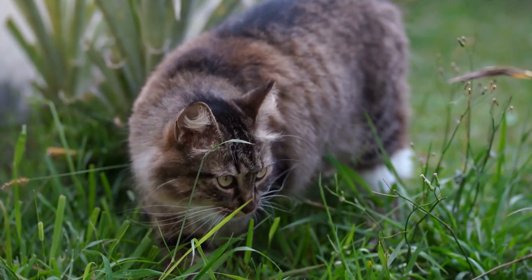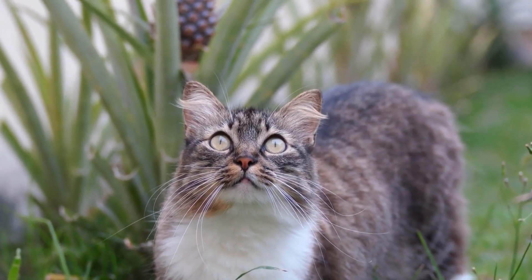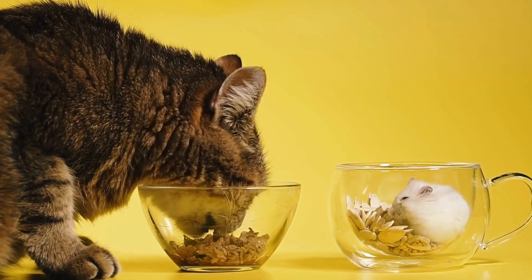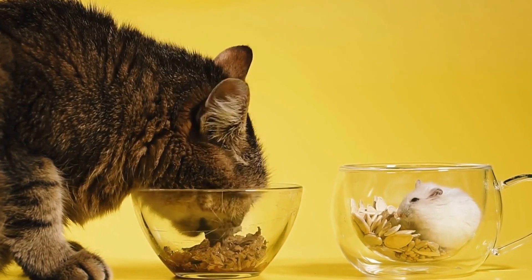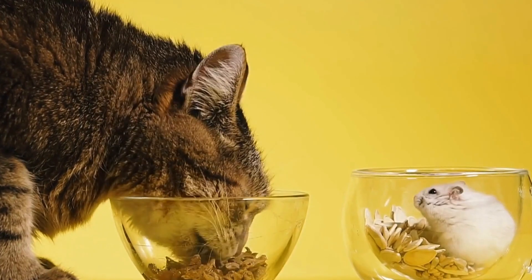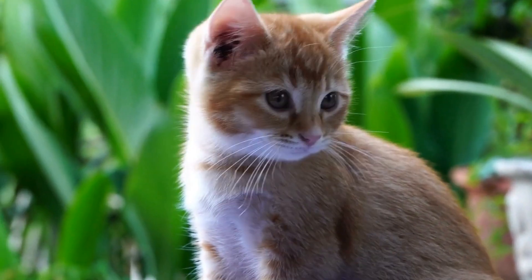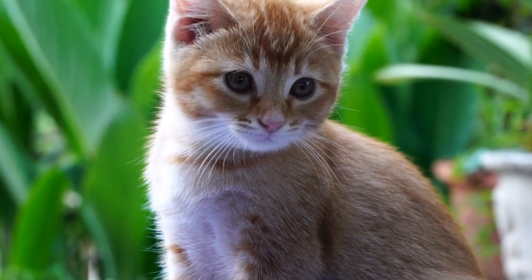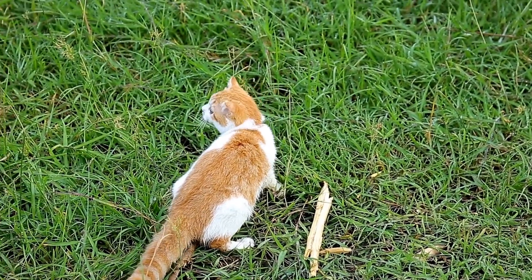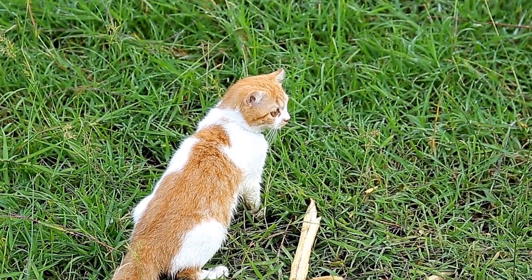In conclusion, while it is possible for cats to develop allergies to specific types of cleaning products used in the home, it is relatively uncommon. However, as responsible pet owners, it is crucial to be aware of the potential risks associated with using certain cleaning products around our feline companions. By choosing pet-friendly cleaning products, maintaining proper ventilation, and practicing regular grooming, we can create a safe and healthy environment for our cats. As always, if you suspect your cat has an allergic reaction, consult with a veterinarian for proper diagnosis and treatment.